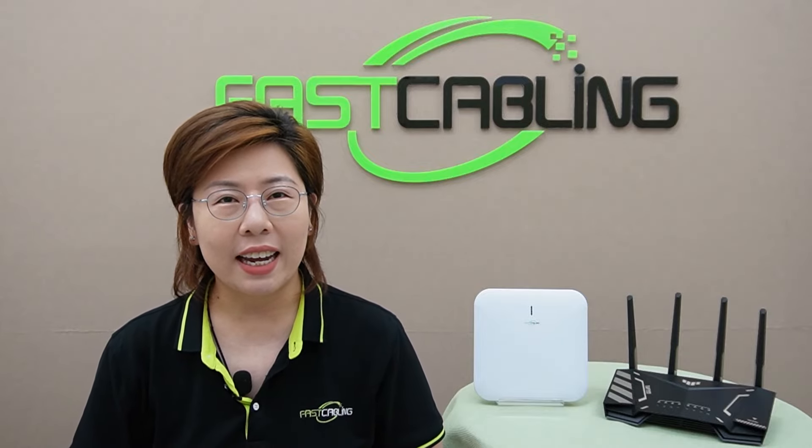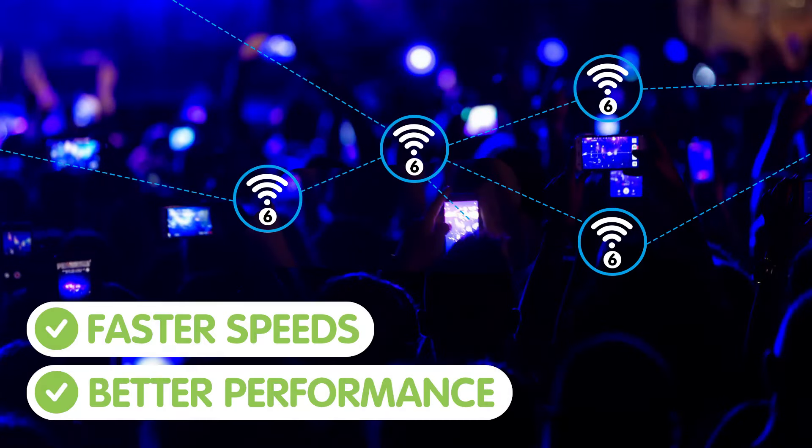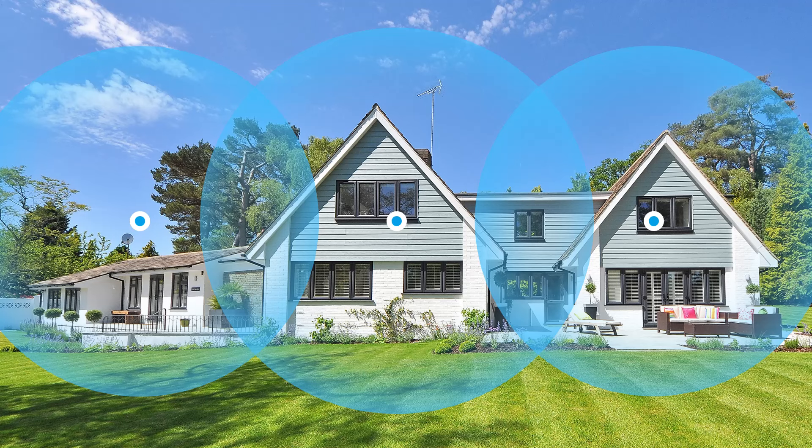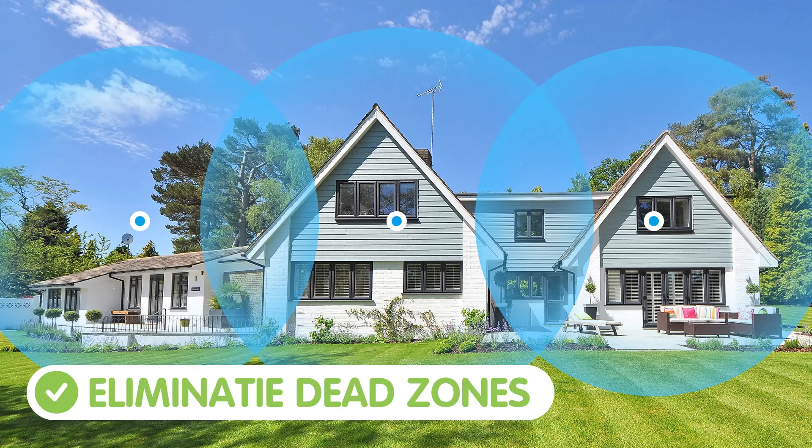Understanding the difference between routers and wireless access points is important for setting up a reliable and efficient network — whether you're a homeowner looking to eliminate Wi-Fi dead zones or a business needing robust connectivity. Looking ahead, technologies like Wi-Fi 6 and mesh networking are revolutionizing how we think about connectivity. Wi-Fi 6 offers faster speeds and better performance in crowded environments, and mesh networking provides seamless coverage by using multiple devices that work together as a single network, eliminating dead zones and ensuring smooth transitions as you move around.